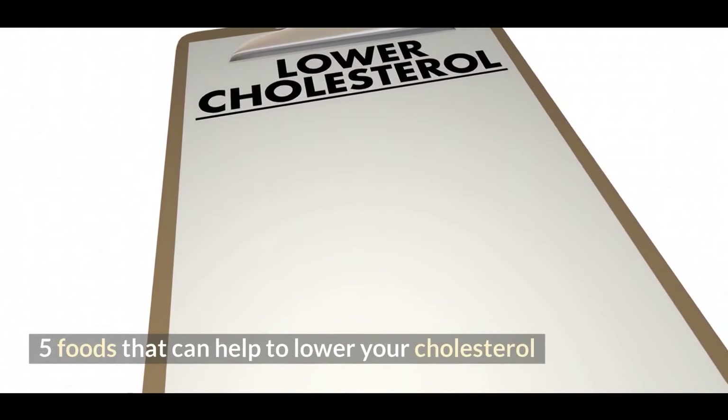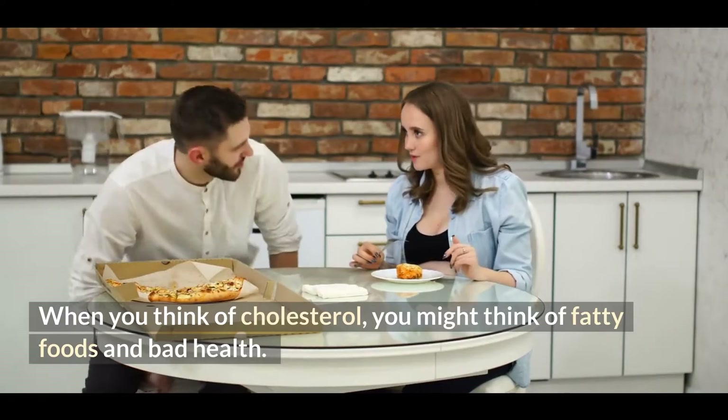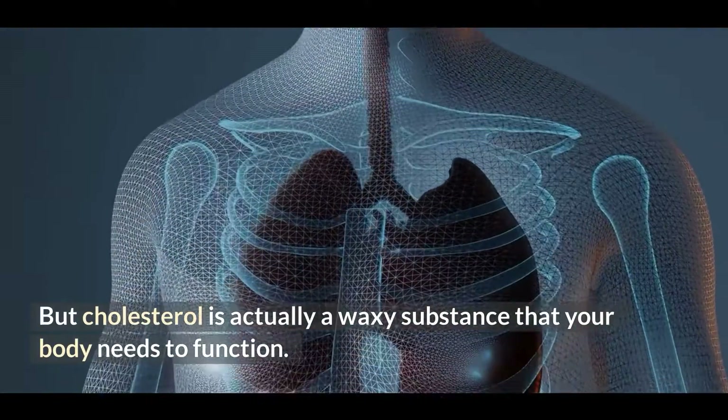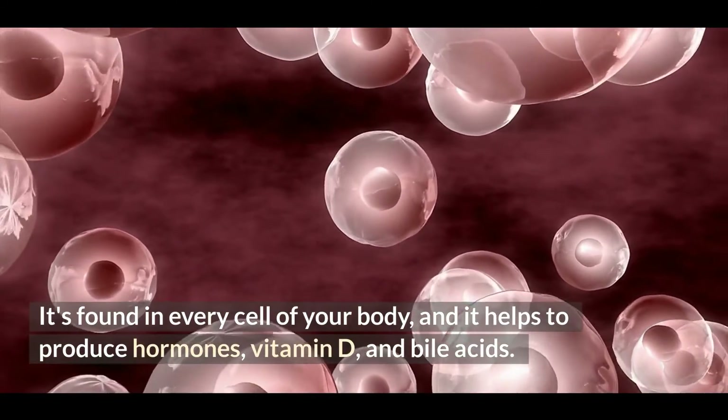5 foods that can help to lower your cholesterol. When you think of cholesterol, you might think of fatty foods and bad health. But cholesterol is actually a waxy substance that your body needs to function. It's found in every cell of your body, and it helps to produce hormones, vitamin D, and bile acids.